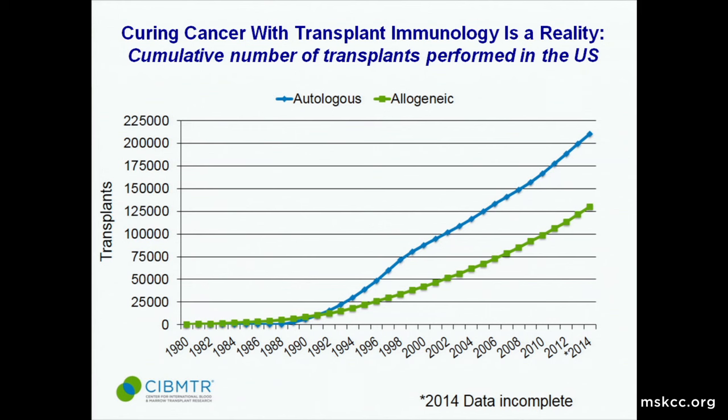This chart shows transplants performed cumulatively in the United States, but worldwide you see the same thing. The use of transplantation and the indications for it are really increasing. As we have greater donor availability, get more creative with our transplants, and it actually becomes safer, it continues to grow. The two biggest classes are autologous — where a patient gets chemotherapy and then their own cells back — and allogeneic — where the patient gets chemotherapy and then receives cells from a donor. It's the combination of chemo plus the new cells that are able to clear out the cancer cells.